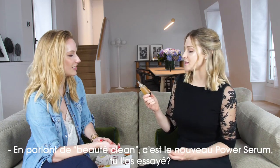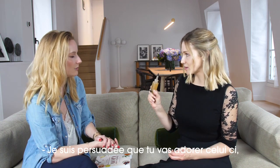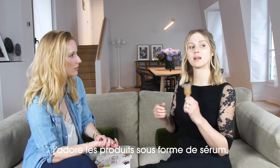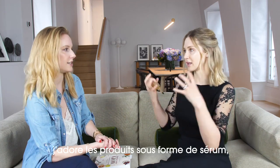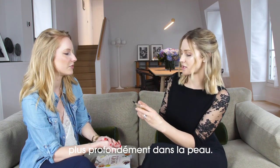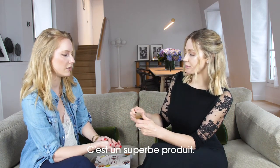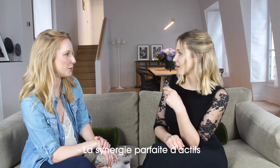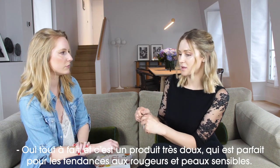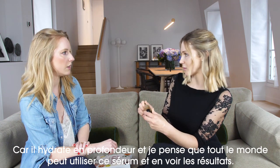Speaking of clean beauty, this is the new powder serum. I feel like you would love this one. It has the TFCA, so it's obviously inspired by that technology, which is great because I love anything in serum form — it delivers more of the actives deeper into the skin. It also has niacinamide and hyaluronic acid. It's a really beautiful product, a perfect synergy of actives, but it's still calming, so it's really great for sensitive skin, for redness. It hydrates, it plumps. I think anybody can use this serum.